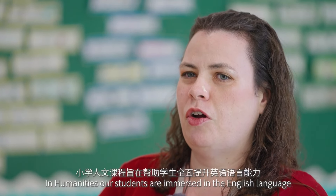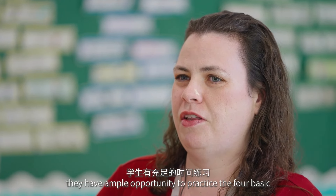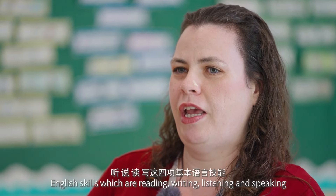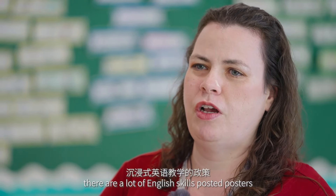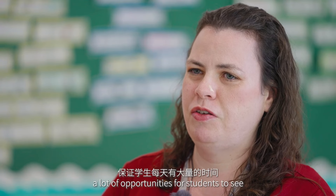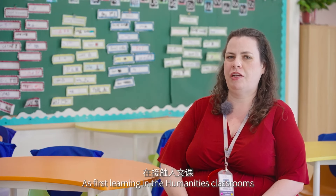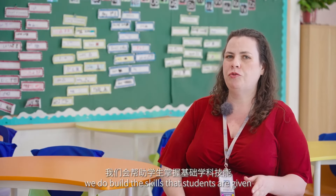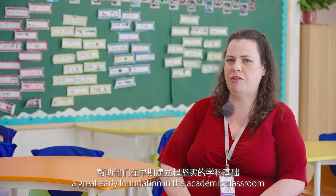In humanities, our students are immersed in the English language. They have ample opportunity to practice the four basic English skills: reading, writing, listening, and speaking. As you can see in the classroom, there are a lot of English skills posters and many opportunities for students to see and use English daily. We build the skills so that students are given a great early foundation in the academic classroom.